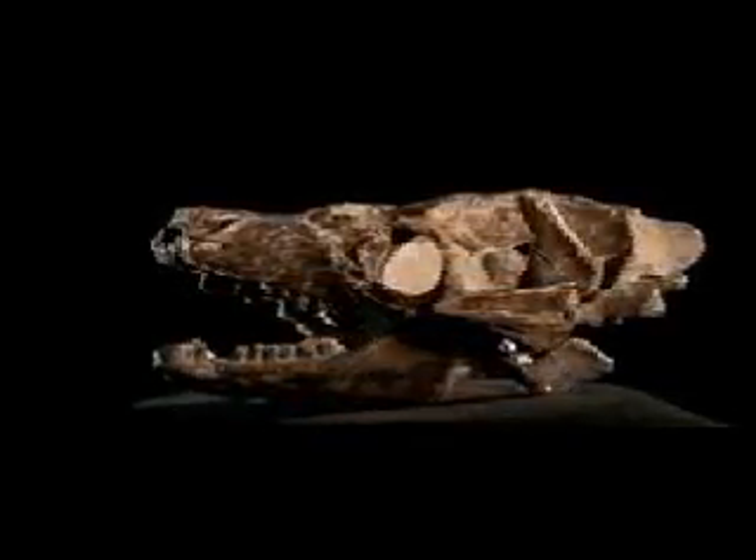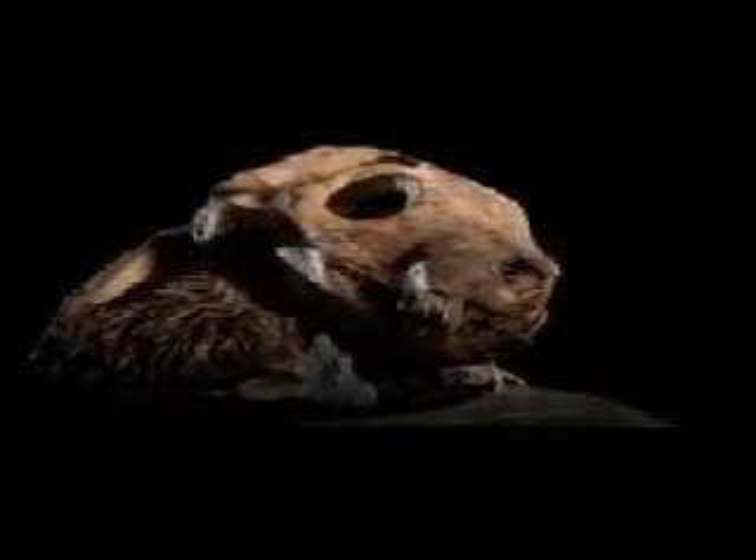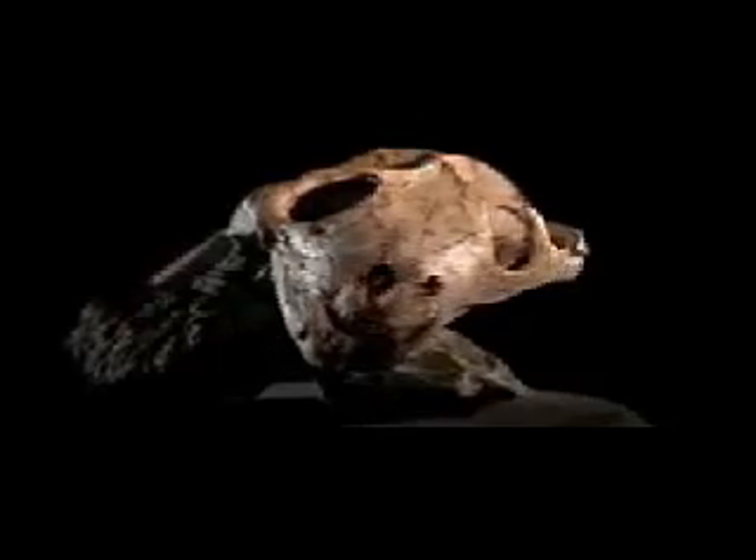The mammal-like reptiles looked like crosses between dogs and lizards. But they weren't the only survivors. Two lineages that get through have tremendous consequences later in time. Both are pretty small in size. They start evolving because the world is empty, and empty worlds really beget a tremendous amount of evolutionary diversification.